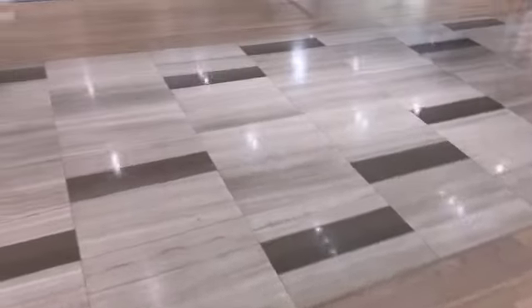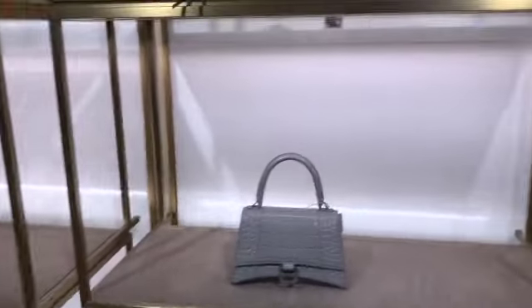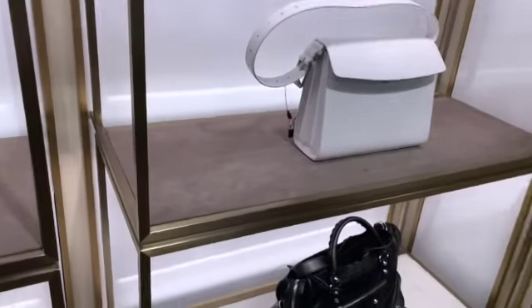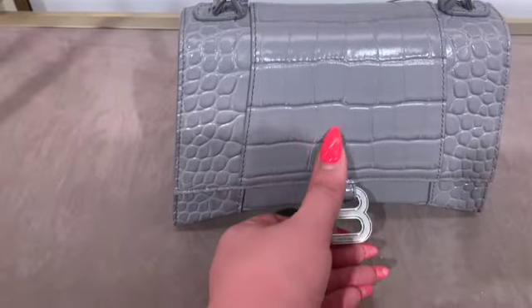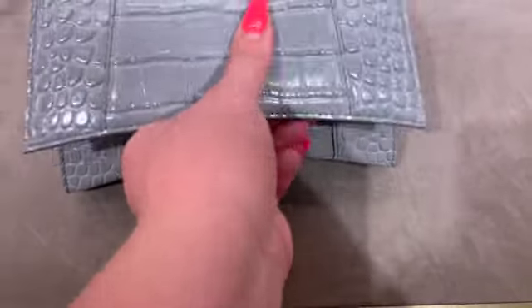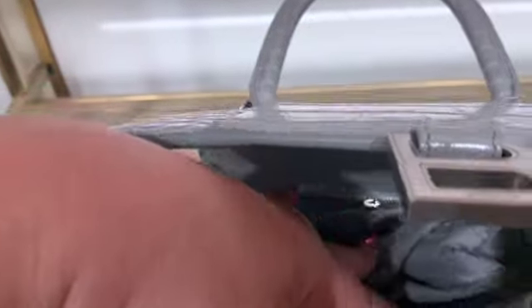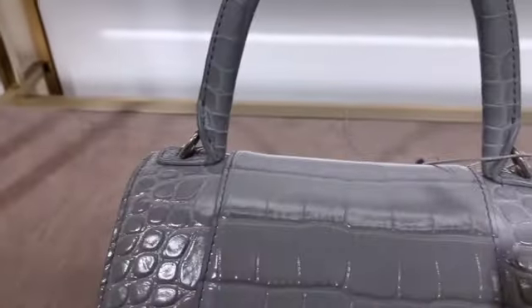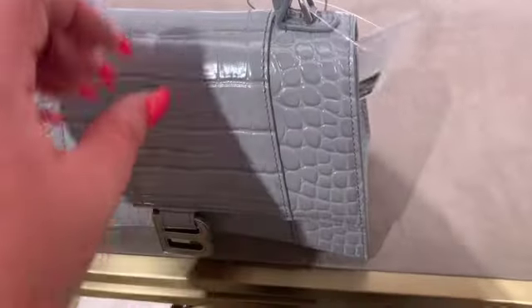So I'm in the market for something cute. So we have some Balenciaga here. I don't love the color of this, but I love the actual bag. It pops open. The inside here has a little zipper pouch. And this one is $21.50 here at Saks.